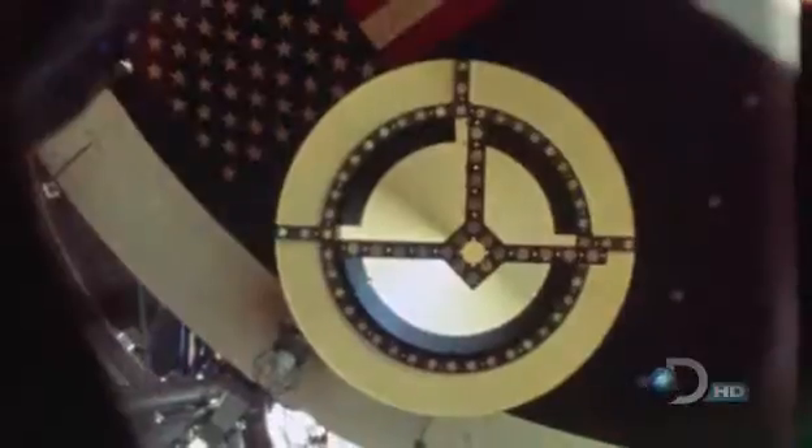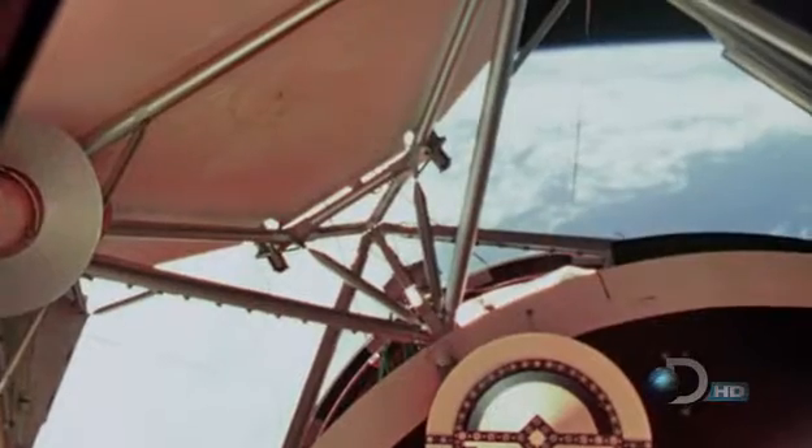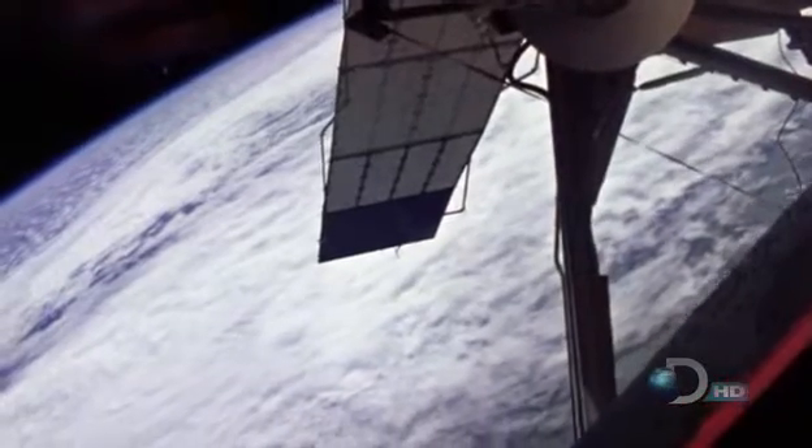And we're counting: 1, 2, 3, 4, 5, 6, 7, 8 — and all the latches latched. It was like an explosion up there. There's got a hard dock out of it. Way to go. Oh, we were so relieved.